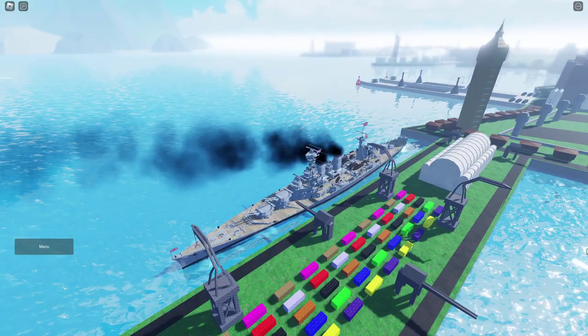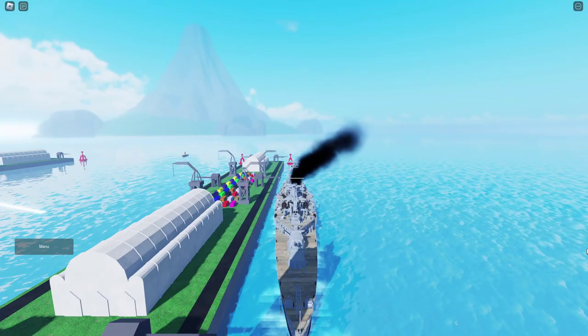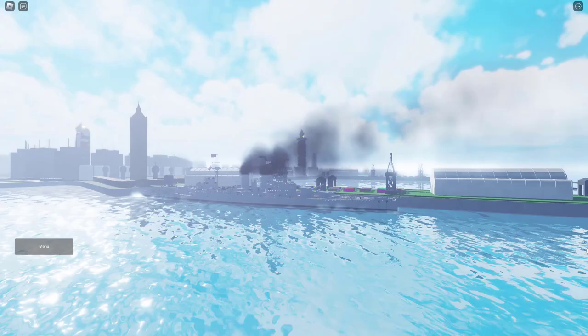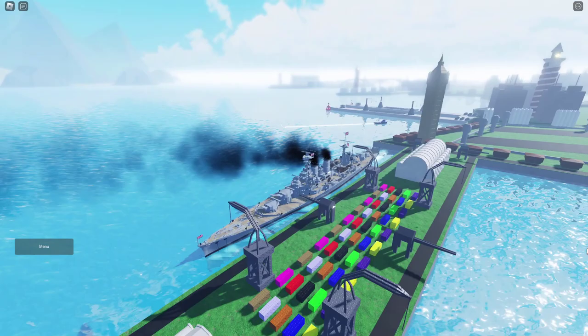The HMS Hood was ordered to the Norwegian Sea on April 19th, 1941, when the Admiralty received a false report that the German battleship Bismarck had sailed from Germany. Afterwards, she patrolled the North Atlantic before heading into Scapa Flow on May 6th. And on May 23rd, the HMS Hood departed from Scapa Flow to intercept the Bismarck, which had then been spotted by two other vessels.